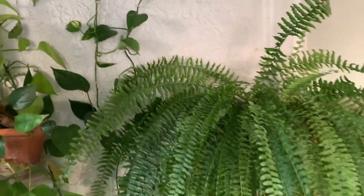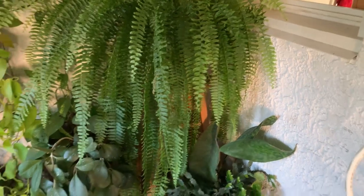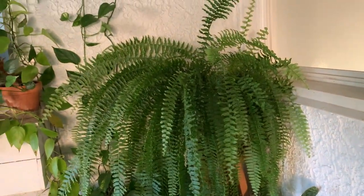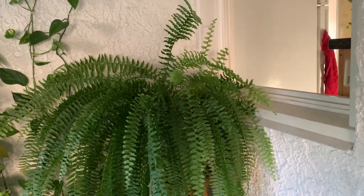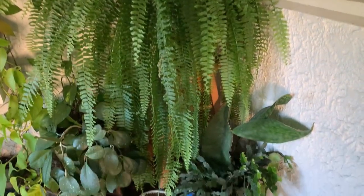Will you take a gander at that fern? Good heavens. She just gets more and more amazing all the time. That's big, so big. I'm going to stand by it so you can compare.